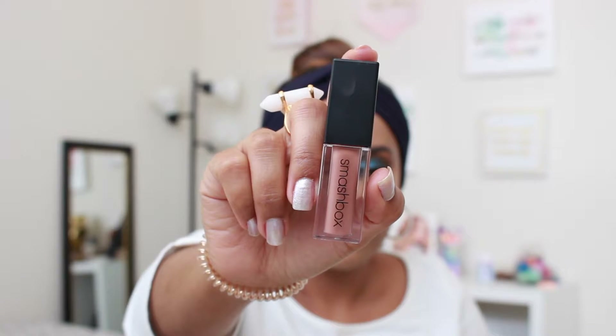And the last lip product I have is one I really love the formula and color of, but I can't really wear it on its own unless I put a really dark brown eyeliner first. This one is by Smashbox — their Always On Liquid Lipstick in the color Dada Light.